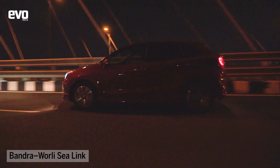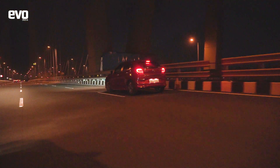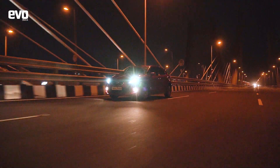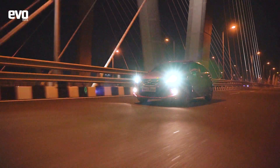While in Mumbai, one simply cannot miss driving past the Bandra-Worli Sea Link. People swell with pride while approaching this 5.6 km long cable-stayed bridge and are awestruck by its complex architecture.